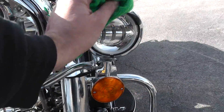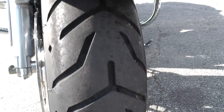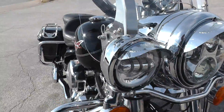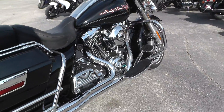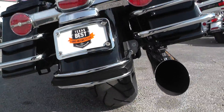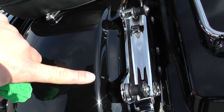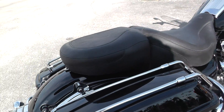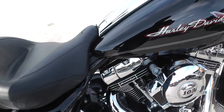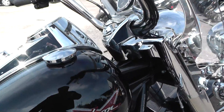The headlight has been upgraded to the Daymaker along with the passing lamps to match — that's a $1,000 upgrade by itself. The front tire still has plenty of tread. Coming over to the rear tire, you can see there's plenty of tread on the rear as well. It does have a couple of scratches on the rear fender — probably from putting on and taking off the passenger pillion.